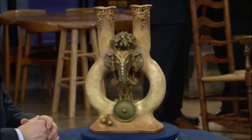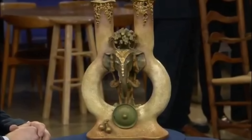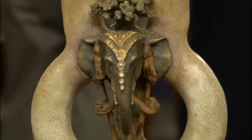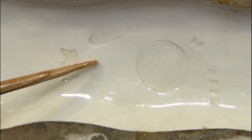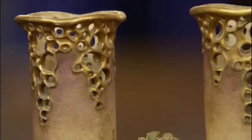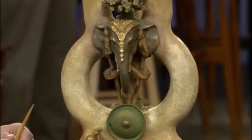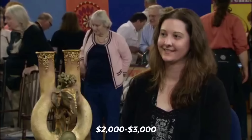This guest brought a pottery vase she received as a gift from a family friend who acquired it during his travels. The vase was identified as Amphora Teplitz Pottery from the Turn-Teplitz region of Bohemia, made by Reissner, Stellmacher, and Kessel — a company founded in 1892 that won a Best in Show prize at the 1893 World's Fair in America. The vase was made between 1905 and 1910, a prime example of Art Nouveau pottery with a unique double-necked ring shape and an elephant design. Typically at auction these pieces sell for $500–$700, but this piece could bring somewhere between $2,000 and $3,000.